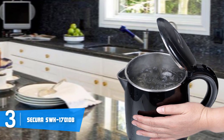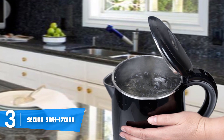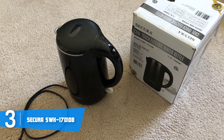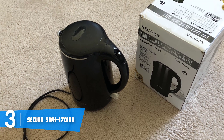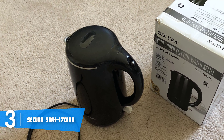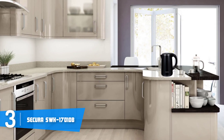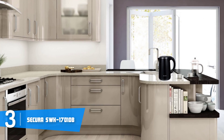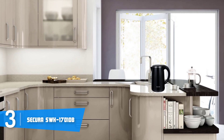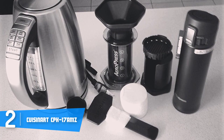The Sakura SWK 1701 DB has an automatic shutoff feature to prevent the kettle from boiling dry. The boiling time is really quick thanks to its 1500 watts of heating power, and it features British Strix control inside, so your electricity bill won't be heavily affected. Overall, you should definitely consider the Sakura SWK 1701 DB as your next purchase, as it offers great value for its price.